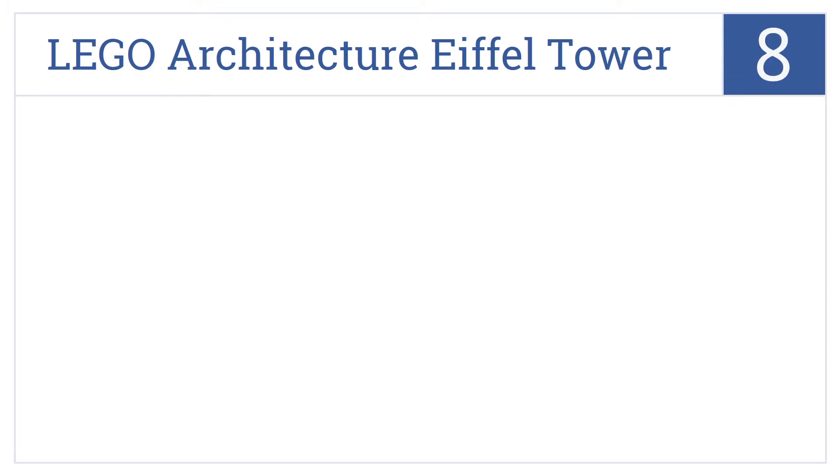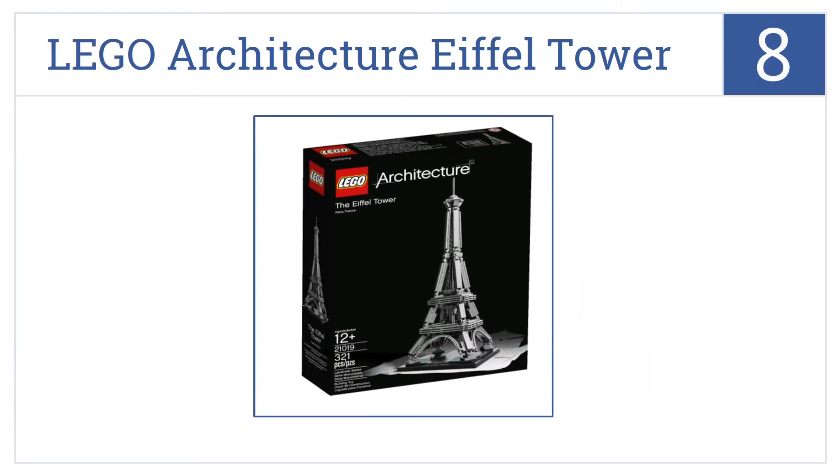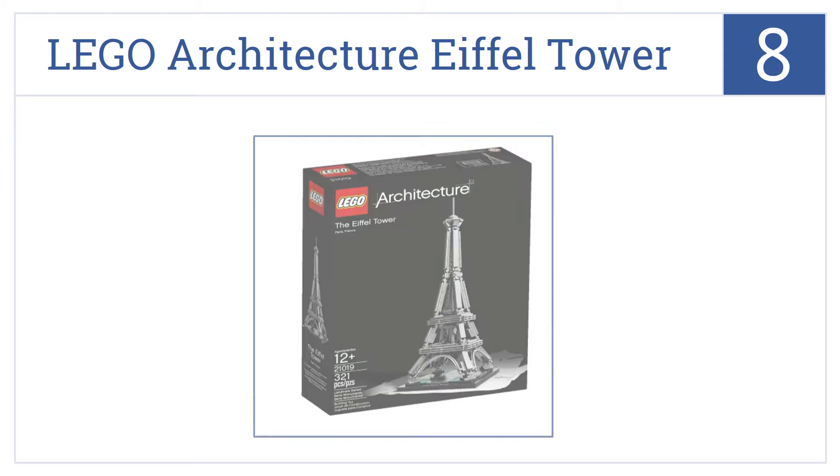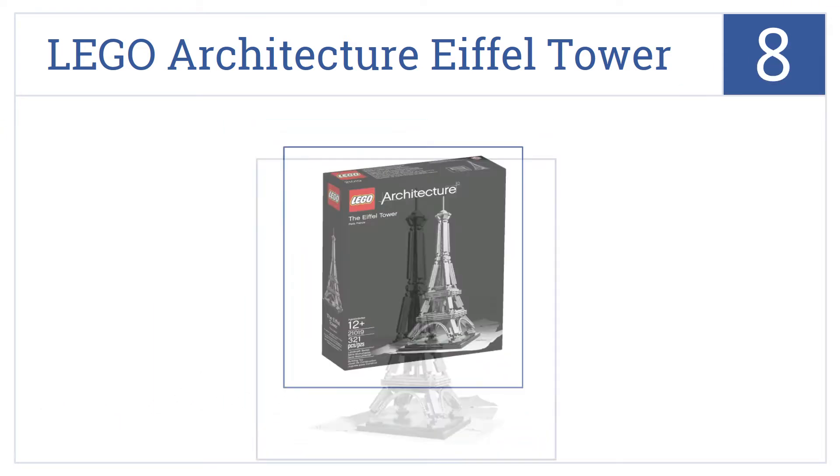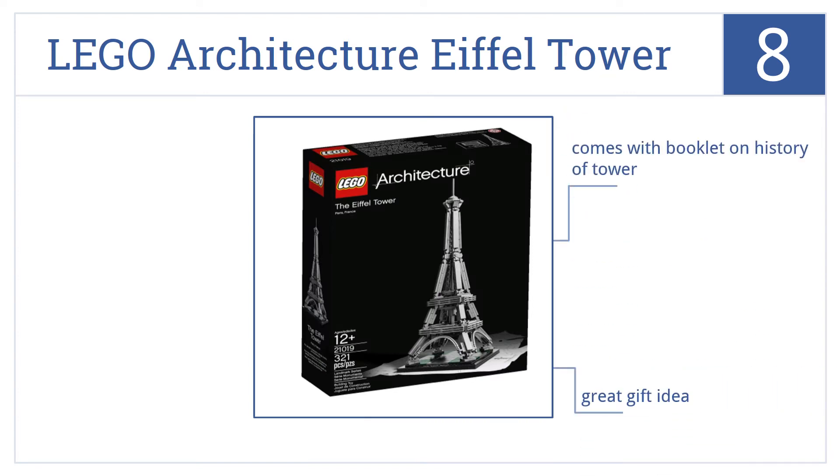At number 8, it's the Lego Architecture Eiffel Tower, which presents a moderate level of challenge and results in a charming conversation piece you'll enjoy for years. It comes with a booklet on the history of the tower, it's a great gift idea, and it's a low price too.